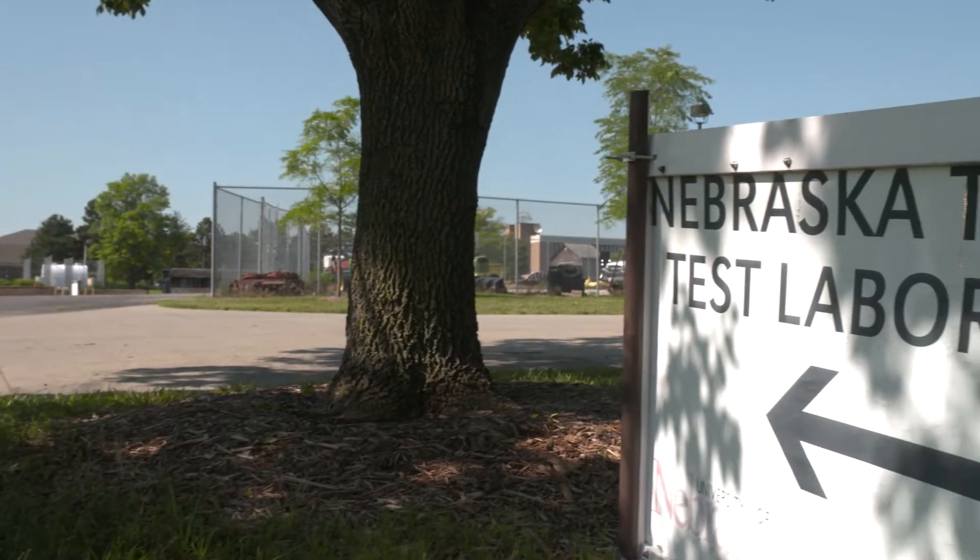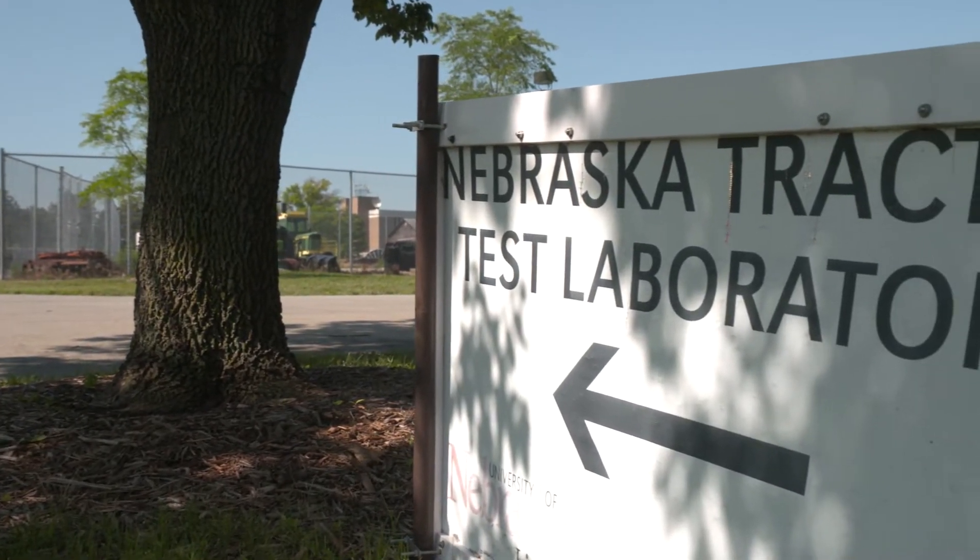The Nebraska Tractor Test Law was created in 1919 and the first test was in 1920 of the Waterloo Boy. Since that time, in our first century of operation, we've tested over 2,200 tractors.